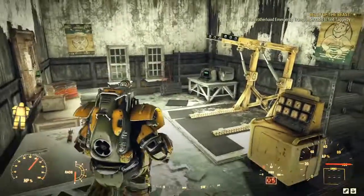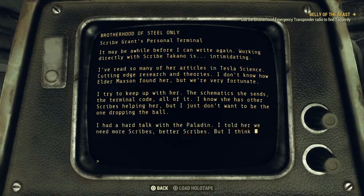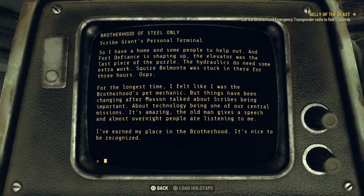I can still hear people. Personal notes - Talako. I tried to keep up with her - the schematics she sends, the terminal codes, all of it. I just don't want to be the one dropping the ball. I had a hard talk with the paladin - I told her we need more scribes, better scribes, but I think I'm the only civilian she trusts. After Madigan and Fisher, I guess I can't blame her. Fort Defiance is shaping up - the elevator was the last piece of the puzzle. Squire Belmonte was stuck in there for three hours. For the longest time I felt like I was the Brotherhood's pet mechanic, but things have been changing. I've earned my place in the Brotherhood - it's nice to be recognised.